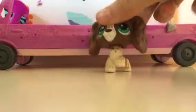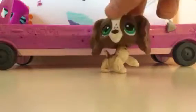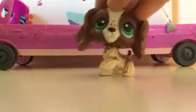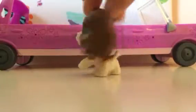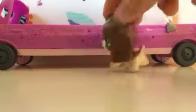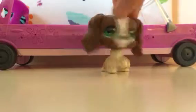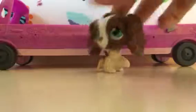The next Cocker Spaniel I got was from my birthday last year. This is Cecilia. Cecilia has some spots here and there, and she has green eyes. This is one of my favorite LPS Cocker Spaniels — she's my third favorite Cocker Spaniel. Cecilia is really cute. Some people use this Cocker Spaniel as a boy, but in my opinion Cecilia is a girl. You can call it a boy or a girl if you want, but in my collection she's a girl.